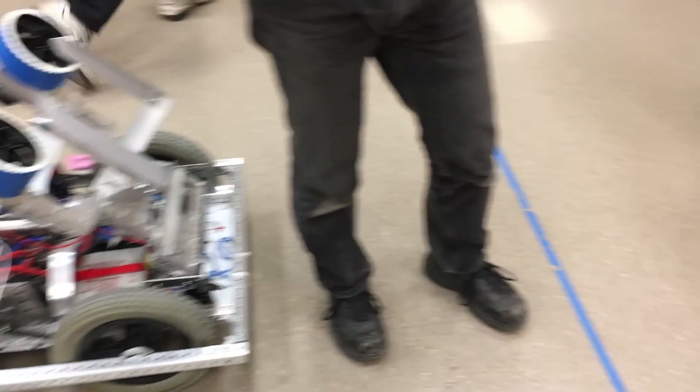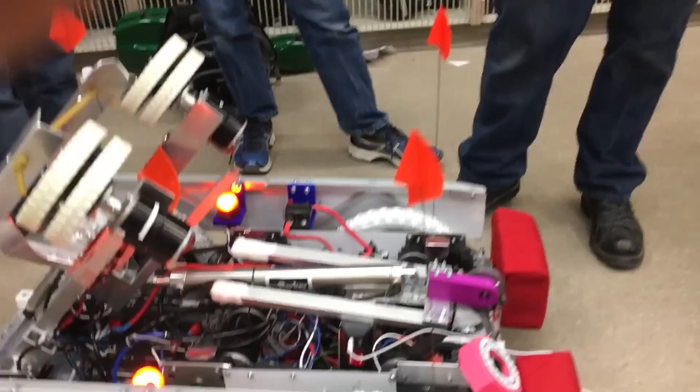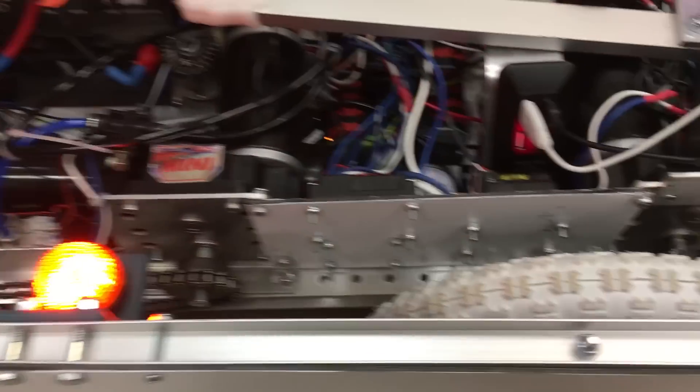Here's our crappy robot and here's our nice robot. This is the first year we were able to build two robots, which is a big accomplishment for us. The challenge this year involves a lot of obstacles, so we have 12-inch pneumatic wheels from wheelchairs which helped get over those, and we have chain drive both front and back.